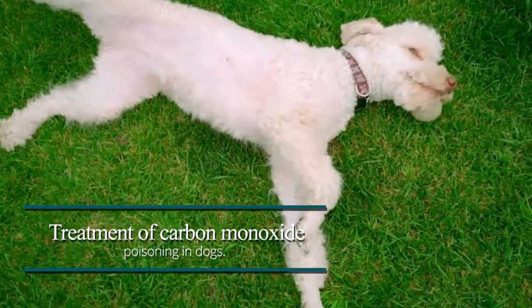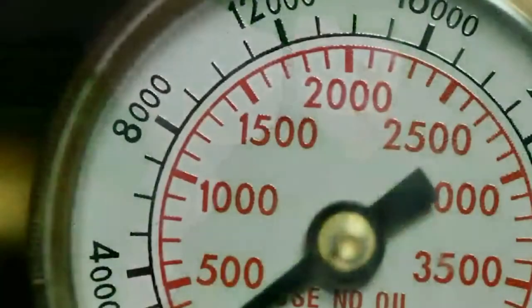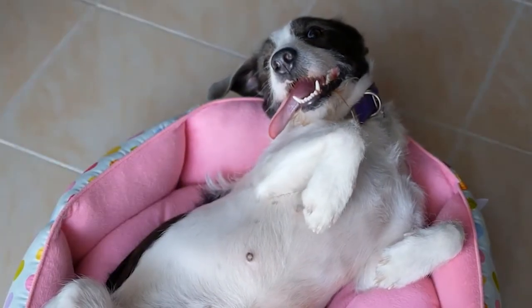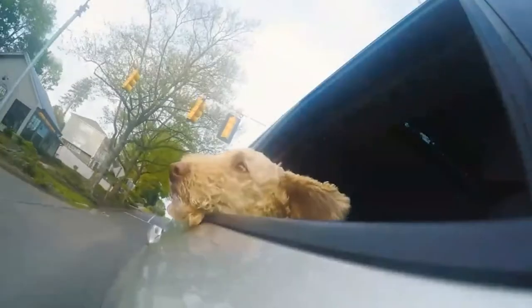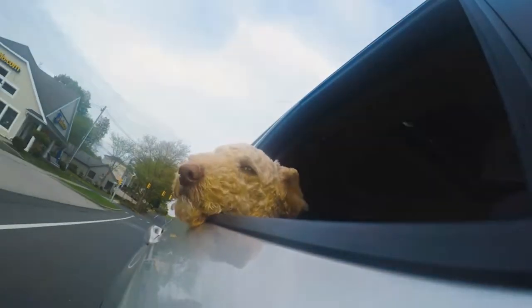Treatment of Carbon Monoxide Poisoning in Dogs. If you feel like your pet has been exposed to carbon monoxide, then you need to be quick and immediately move them to open space. It would be best to act quickly, as you won't be able to tell how much carbon monoxide has entered your dog's bloodstream, and therefore their life might be at risk.